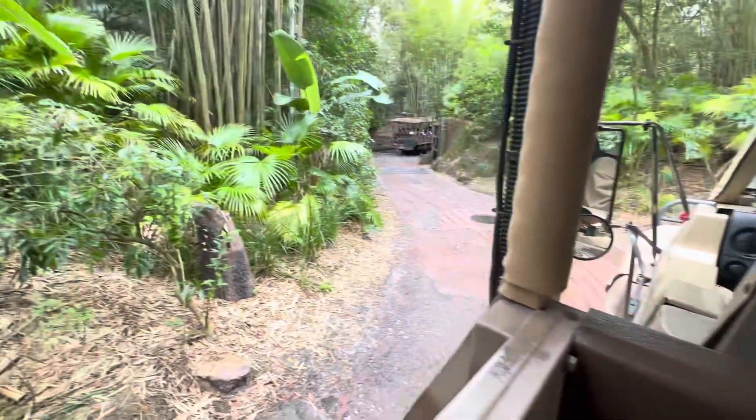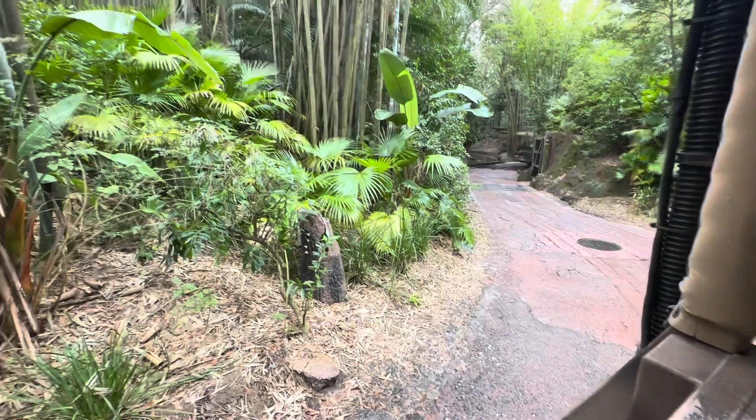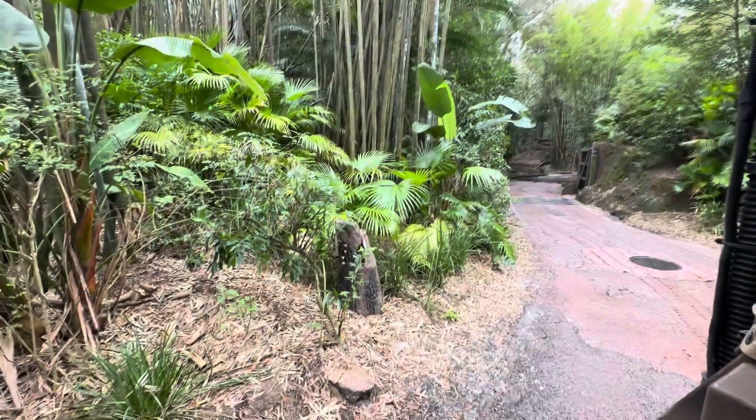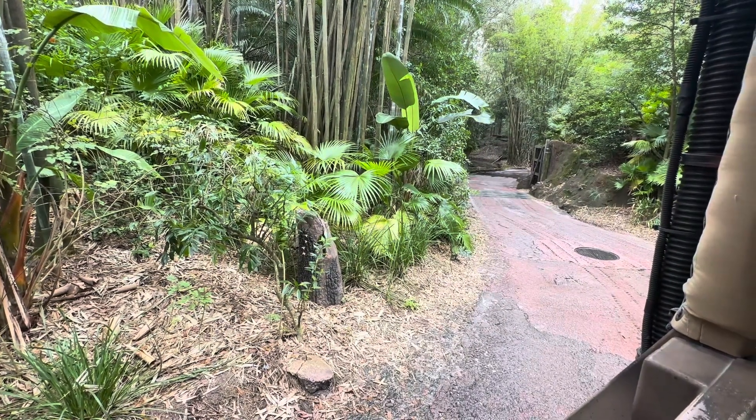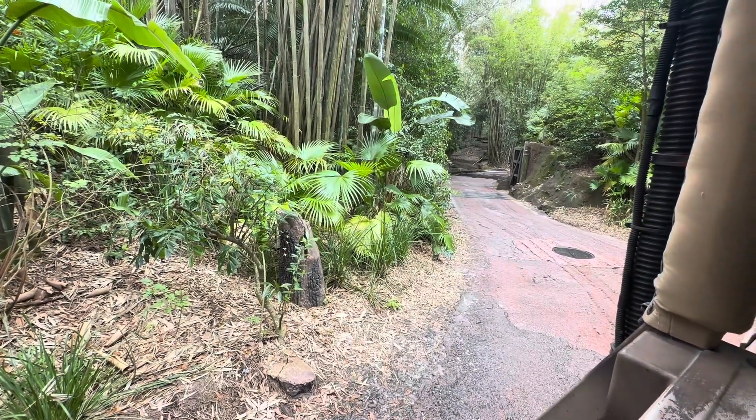It's going to be a bit of a bumpy ride, so make sure to hang on tight to any personal belongings. We will not be able to stop for any dropped items. If you do drop something, just let me know and we'll do our best to get it back to you — we make no guarantees as to the condition it may be returned to you in.